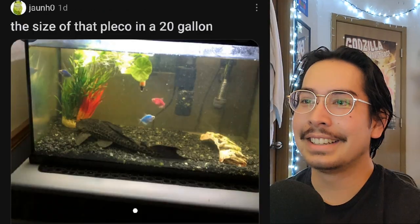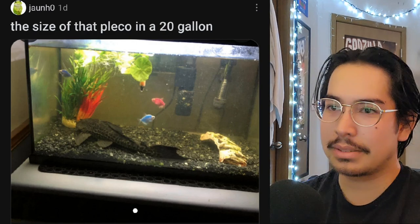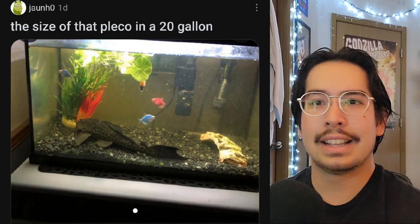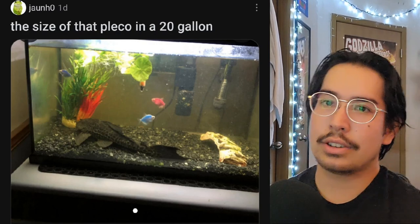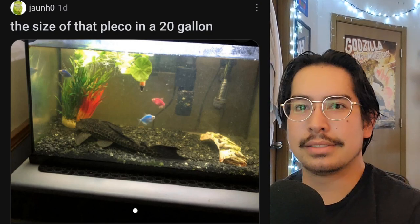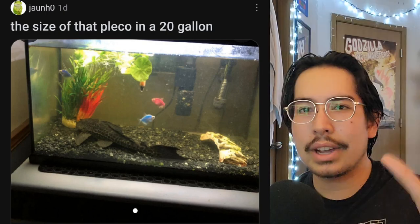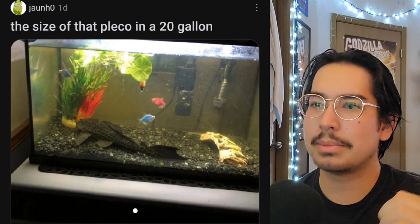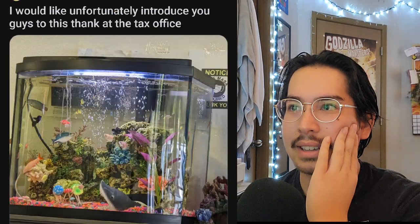Look at that pleco. Don't buy common plecos guys, unless you plan on putting it in a pond. It's a giant river fish, so don't put it in your tank unless you have a monster tank. Get a bristlenose instead — they get about six inches max. Don't get a common plecostomus. It's a scary tank at the tax office.